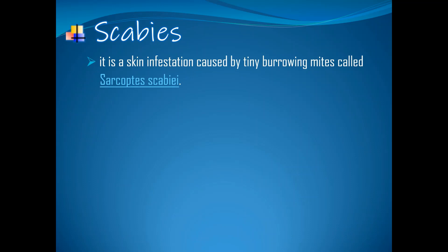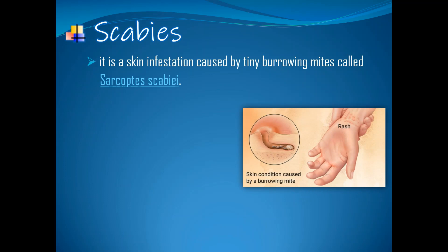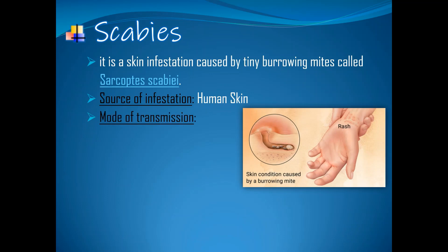Scabies. It is a skin infestation caused by tiny burrowing mites called Sarcoptes scabiae. These mites can burrow onto the skin for up to 3 mm, and symptoms usually begin 3-6 weeks after the infestation. Source of infestation: human skin. Mode of transmission: direct, prolonged skin-to-skin contact and direct contact with fomites.